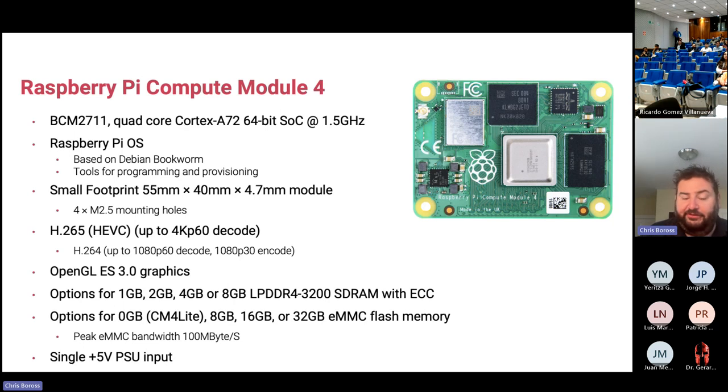We have 32 SKUs of this product with various memory and flash options: one to eight gigabytes of LPDDR4 SDRAM and zero to 32 gigabytes of eMMC storage. On a regular Raspberry Pi 4, the file system lives on the SD card. On the Compute Module, many customers didn't want removable storage — they wanted fixed storage — so we use eMMC, essentially a solid-state disk built into the module.